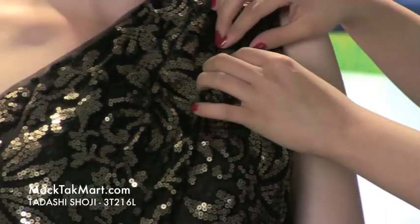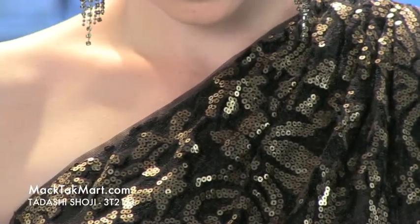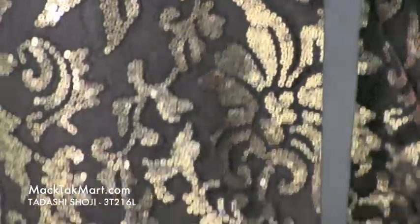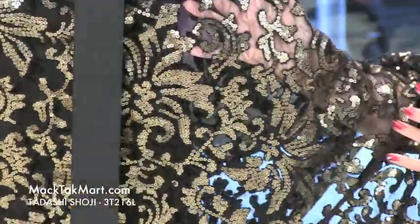This dress is done on tulle and lace, with the pattern completely all over. The pattern is very, very pretty — it's transparent and shows off the fabric. You can see right here the lace and how beautiful it is. It's a really, really gorgeous dress.